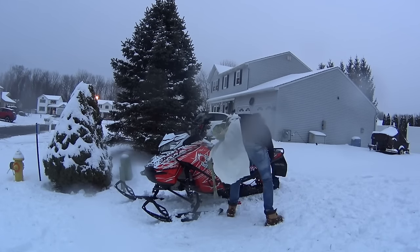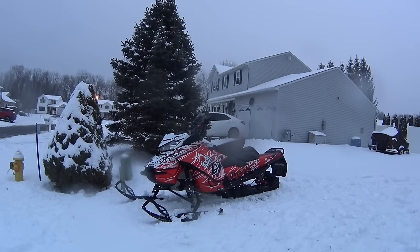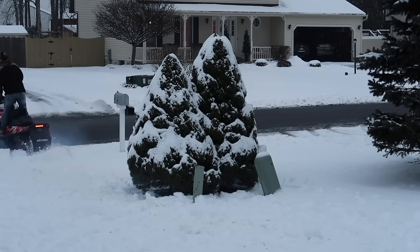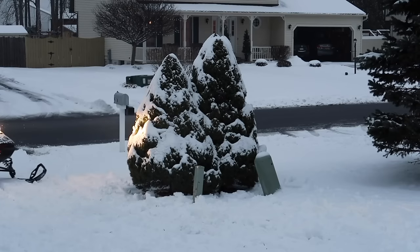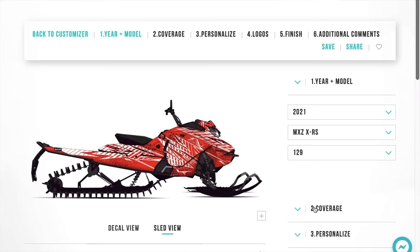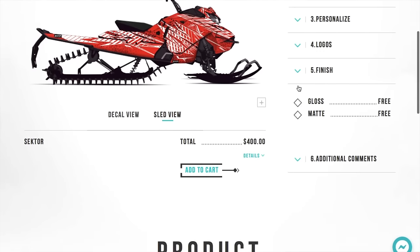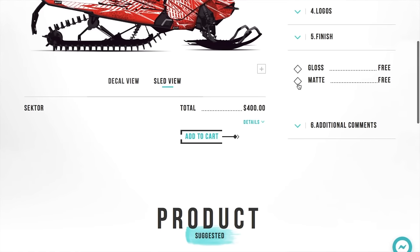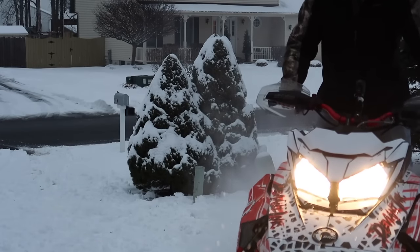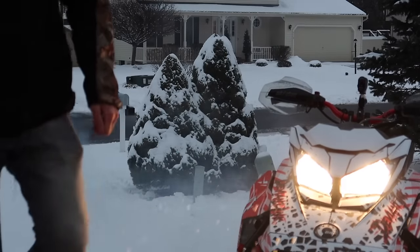Want to thank Deviant Ink again for working with me — check them out on Instagram and their website. Even if you don't buy anything, it's cool to customize your sled and see what you might be able to do. This is really the best way to make sure you have the most custom sled. Even with something like Polaris Snow Check you might think it's super custom, then you get out on the trails and see it's a really common color. With Deviant Ink you can do certain amounts of coverage — just the panels, skip the tunnel, whatever you want — with your choice of finishes. I look forward to letting you guys know how it holds up, and I hope you have a happy holiday and Merry Christmas. Hopefully the next video we will be riding!